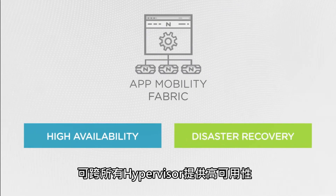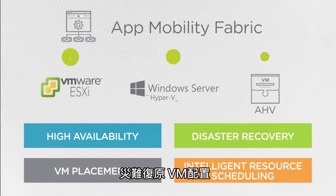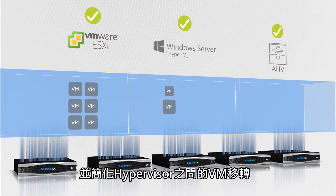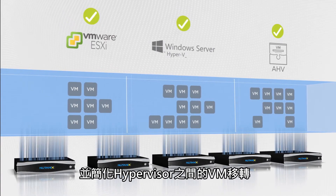Acropolis also integrates the App Mobility Fabric, or AMF, which provides high availability, disaster recovery, VM placement, and intelligent resource scheduling across hypervisors, while also simplifying VM migration between hypervisors.